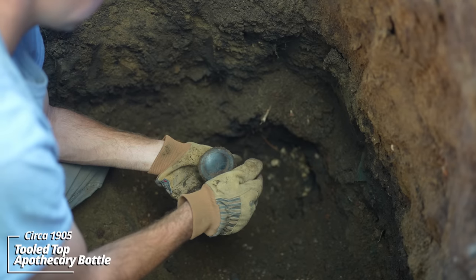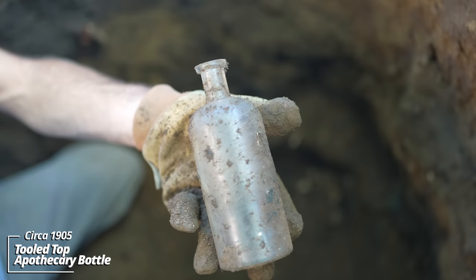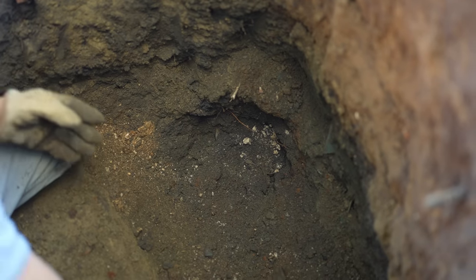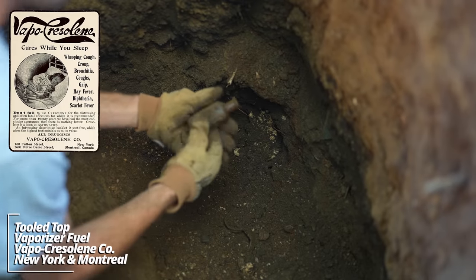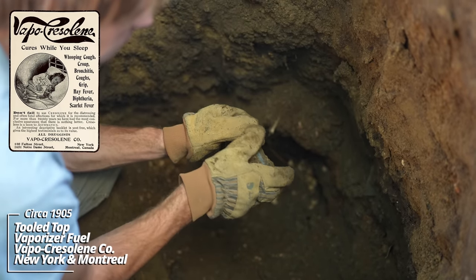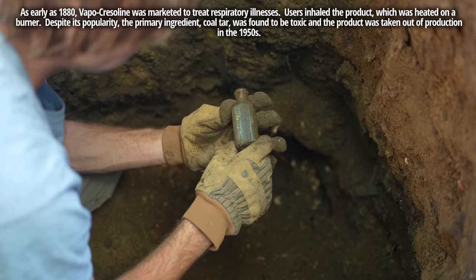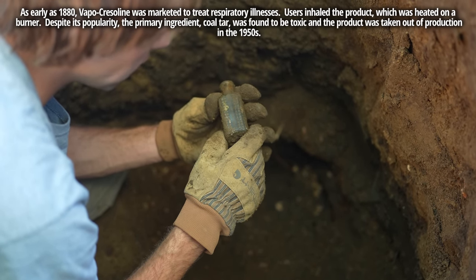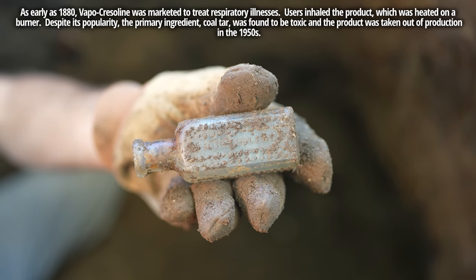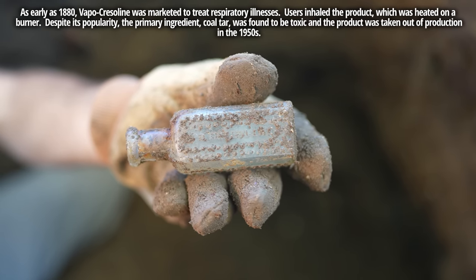Some kind of apothecary bottle of some sort — tooled top. Vapo Cresoline Company, patented July 17, 1894. Vapo Cresoline has these ridges on it. Sometimes toxic products had ridges so that folks would be able to feel it in the dark and know not to consume it.